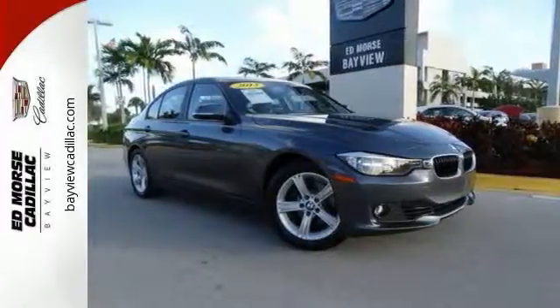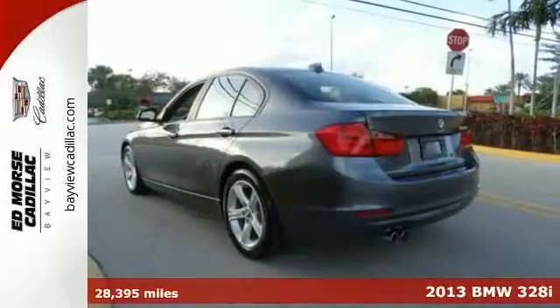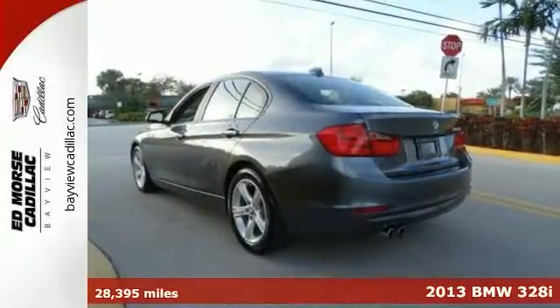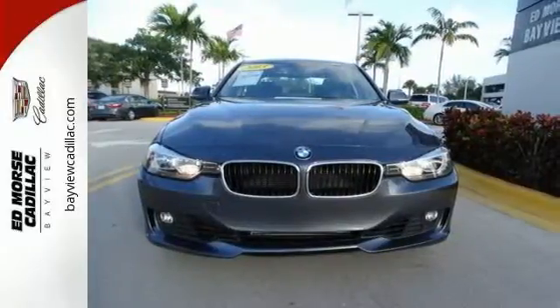Here's a 2013 BMW 328i. Never worry on the road again with anti-lock brakes, tinted glass, traction control, multiple airbags, and emergency brake assistance.